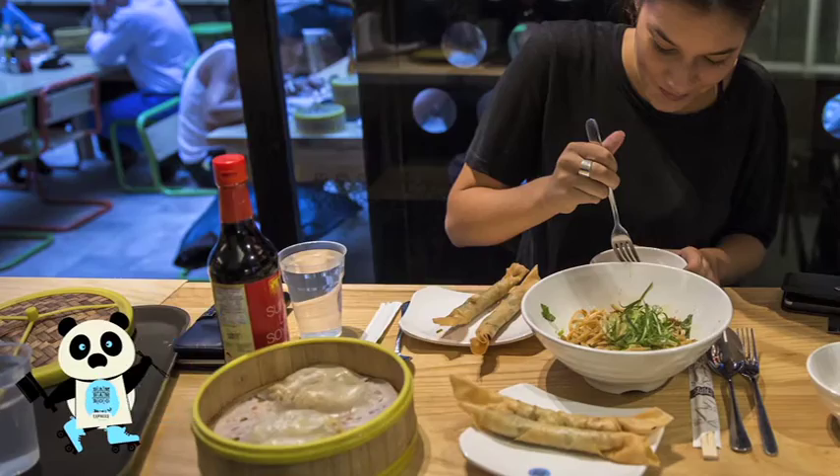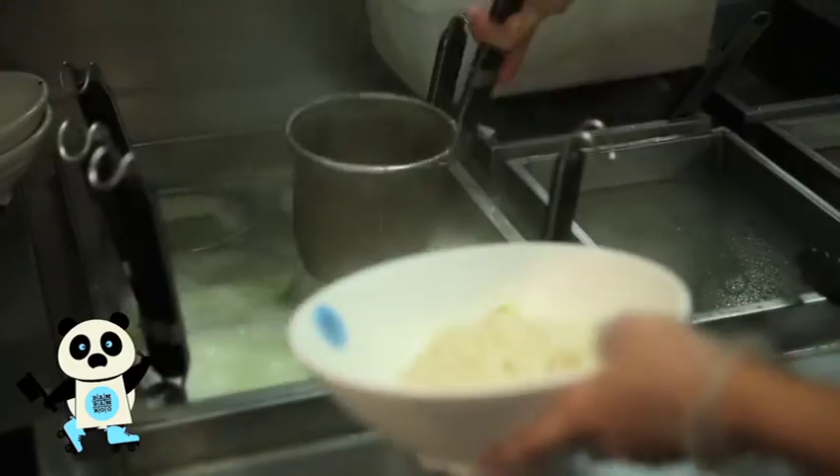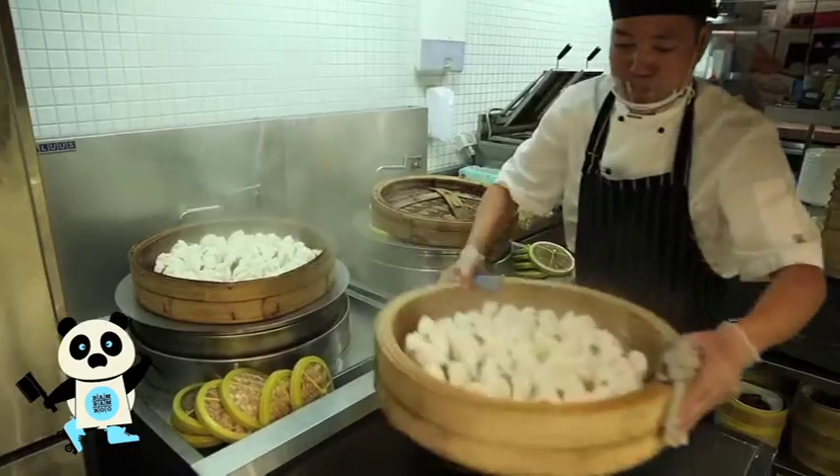Great news for all you Bam Bam Boo food lovers — there's now a Bam Bam Boo Express in the Rockingham Shopping Centre. All the same delicious combinations of noodles, barbecue and dim sum you can get in the city, all really fast and at affordable prices. So when you're next down Rockingham way and feeling peckish, why not stop in and try them?